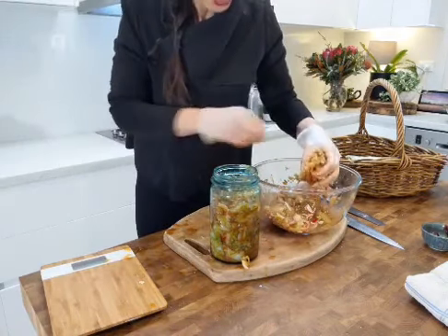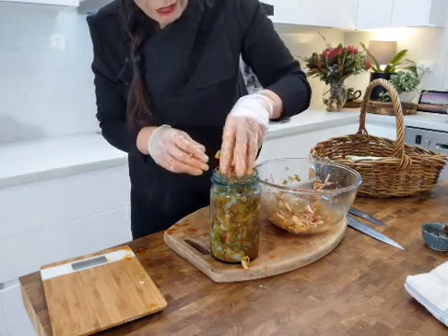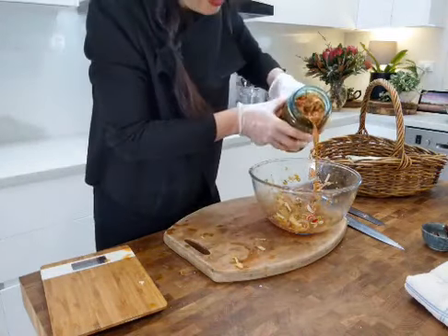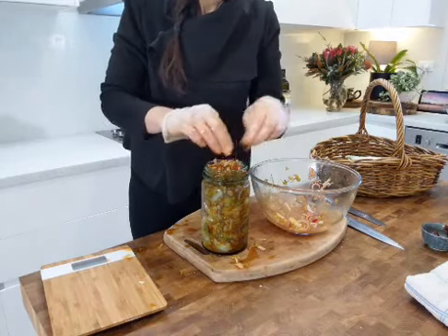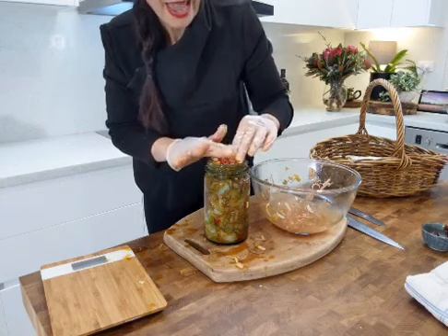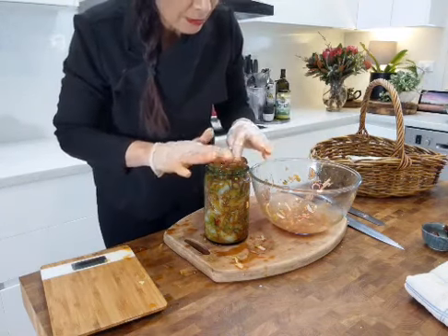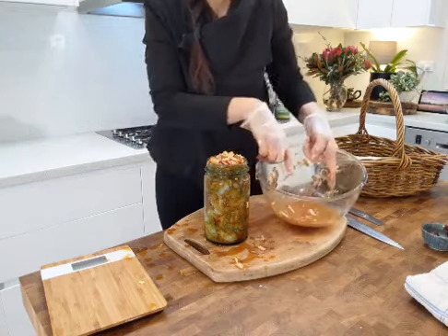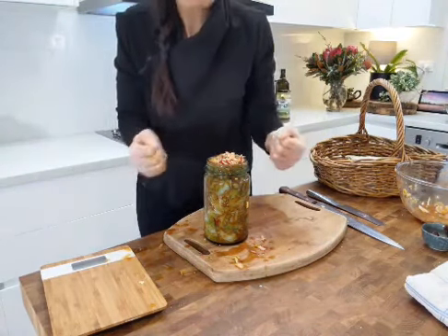I have an extremely clean, sterilized jar here — it's about a one-liter jar. You can sterilize your jar by putting it in the dishwasher on a hot cycle, or by submerging it in a big pot of water and simmering for three to five minutes. Allow it to dry naturally. Your kimchi will last in the fridge for at least a month, possibly longer — and the longer it sits, the better the health benefits become. Pack the kimchi tightly into the jar, pushing it down to eliminate air bubbles.